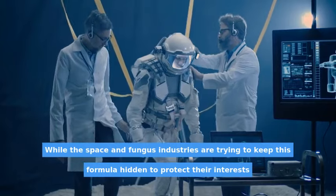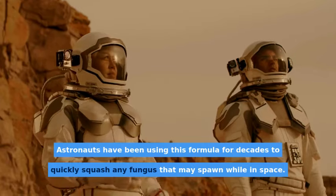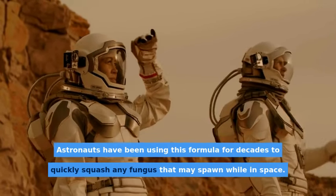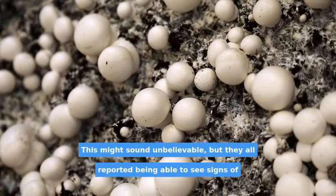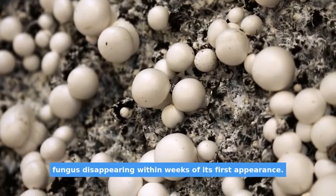While the fungus industry is trying to keep this formula hidden to protect their interests, astronauts have been using this formula for decades to quickly squash any fungus that may spawn while in space. This might sound unbelievable, but they all reported being able to see signs of fungus disappearing within weeks of its first appearance.